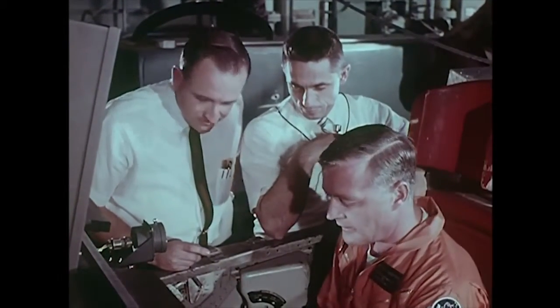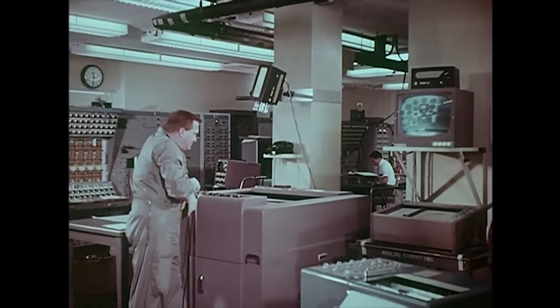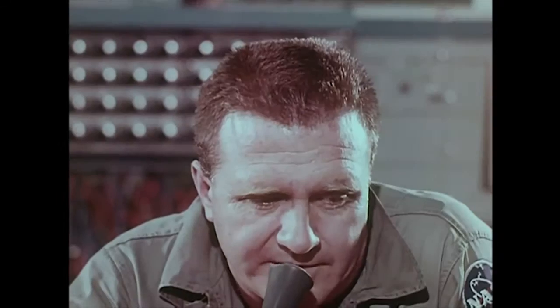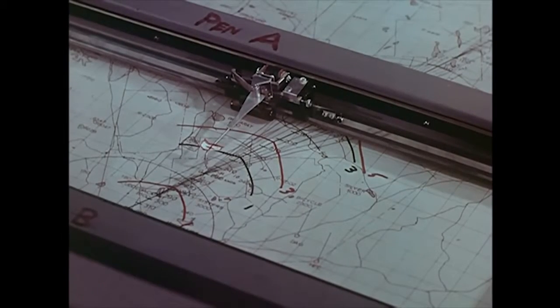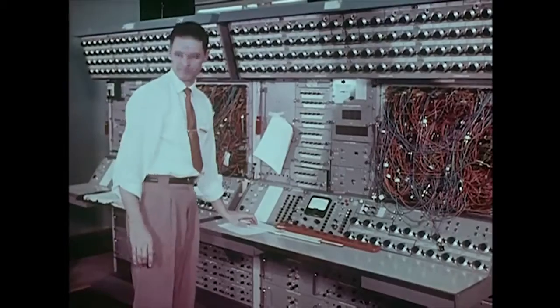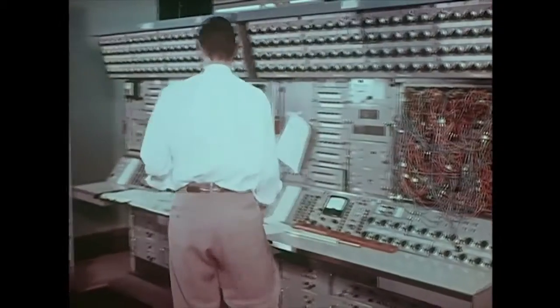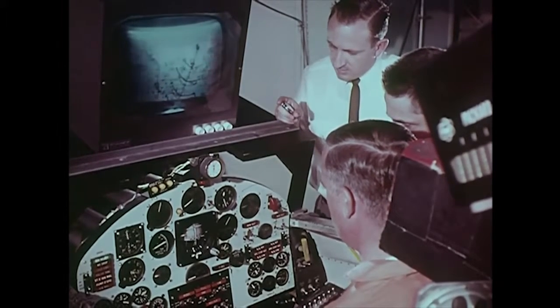One of the X-15 pilots who has spent many hours in the flight simulator is NASA's Milton Thompson. Here, Thompson flies a practice mission under normal procedure with pilot engineer John McKay working as his flight planner. In a nearby room where the analog computer is housed, the activity in the cockpit can be monitored on closed-circuit TV. The pilot's control movements and the airplane's simulated response are checked on a plotter by the flight planner, who will monitor the actual flight from the NASA Edwards Control Center on the ground. These inputs may also be monitored and recorded by other instruments.